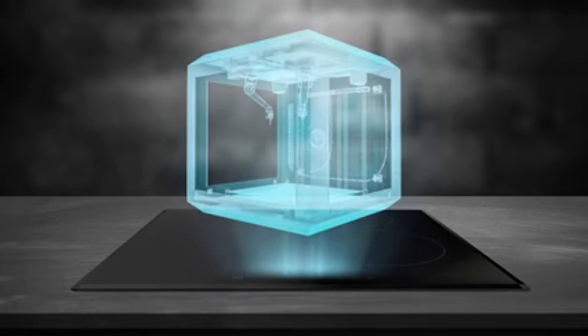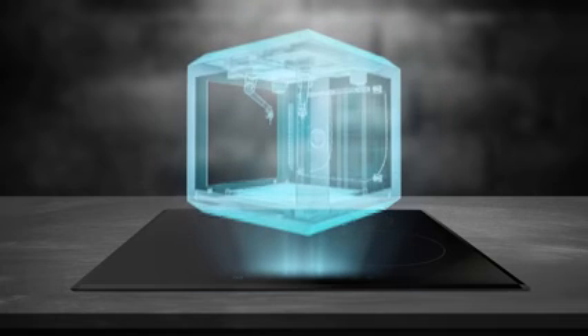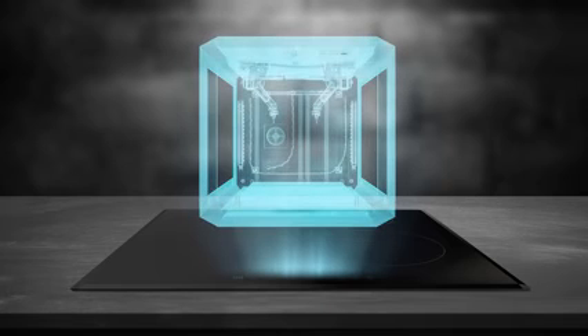On the next episode of Venture City, we take a look at 3D printers and how they will build our future for us. Hit the thumbs up button and press the subscribe button to not miss a video.